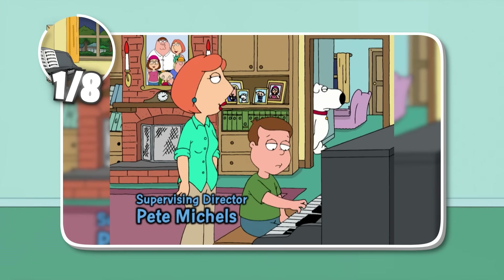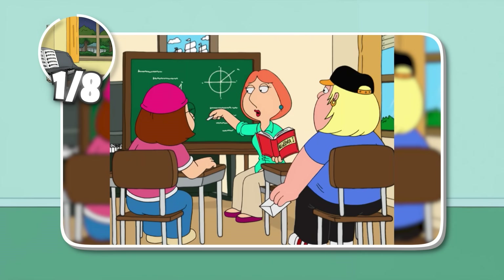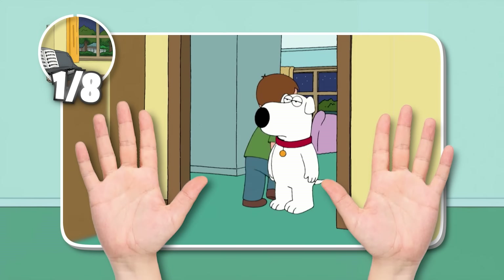Well, good question. I don't really have an answer. And as you'll see, that's kind of the theme with this house. As infrequent as the piano room's appearances are, I think it'd take more than two hands to count the number of times it's appeared in the series.